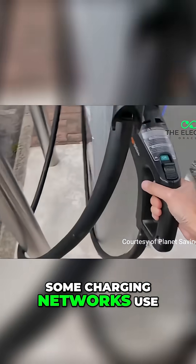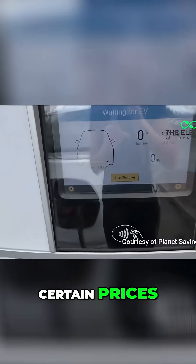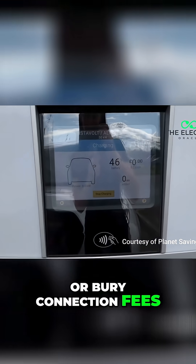Some charging networks use confusing pricing strategies. They'll advertise rates from certain prices, exclude VAT in their marketing, or bury connection fees in the small print.